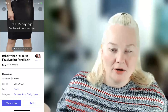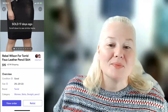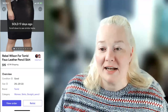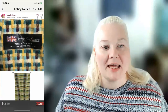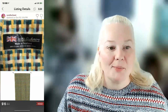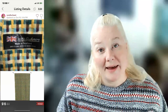A Rebel Wilson for Torrid faux leather pencil skirt — a lady at the bins was throwing stuff back and I scooped it up right as she put it back; we both laughed about it. It sold for $15 on Mercari, fees were $2.24, profit was $10.76. A plaid woven 100% cashmere scarf made in Scotland — I listed it under 'Union Jack' as a brand since it had a Union Jack on the label. It sold for $15 on Poshmark, fee was $3.00, profit was $10.00.